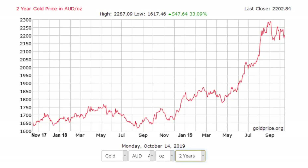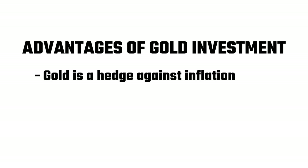Here's the two-year chart for gold prices in Australian dollars — a total increase of 33.09%. So what are the advantages of gold investment? Firstly, gold is a hedge against inflation. Whenever interest rates fall, or more importantly inflation rises, investors tend to buy into gold. The same applies for when financial markets fall.